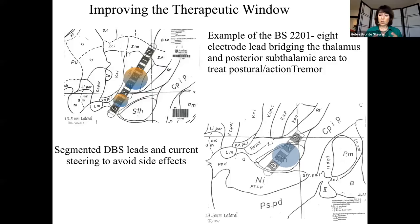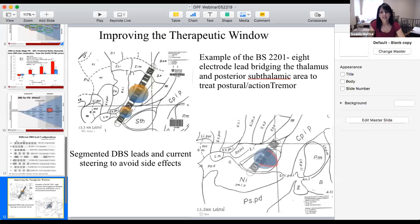Thank you Dr. Bronte-Stewart for your wisdom and expertise, and thank you to everyone for joining us today. Remember, we may not have a choice in our diagnosis, but how we face the challenges this disease brings is really ours to determine. Choose to optimize your quality of life, educate yourself, empower yourself, and celebrate your daily victories.